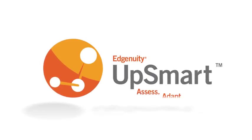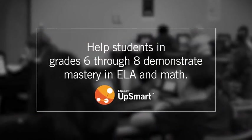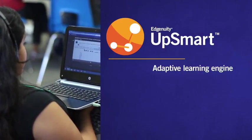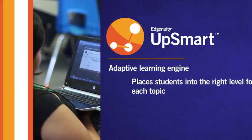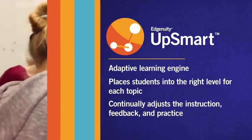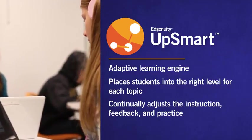That's why Edgenuity is proud to introduce UPSMART, a supplemental test readiness program designed to help students in grades 6 through 8 demonstrate mastery in English language arts and math. Powered by a completely adaptive learning engine, UPSMART places each student into the right level for each topic and then continually adjusts the instruction, feedback, and practice each student receives. Let's take a look at how it works.